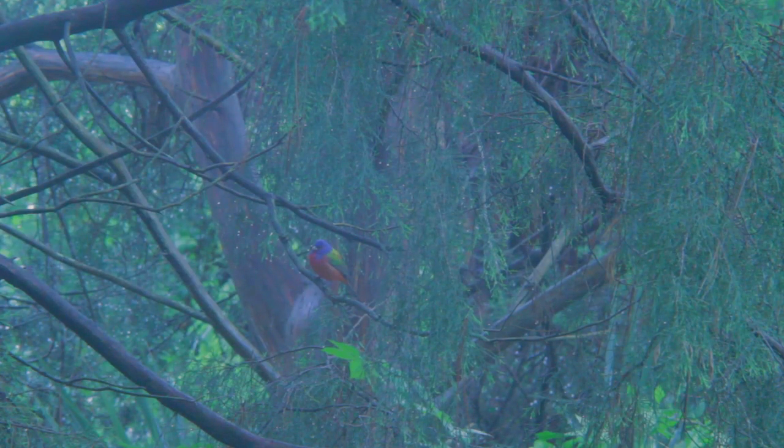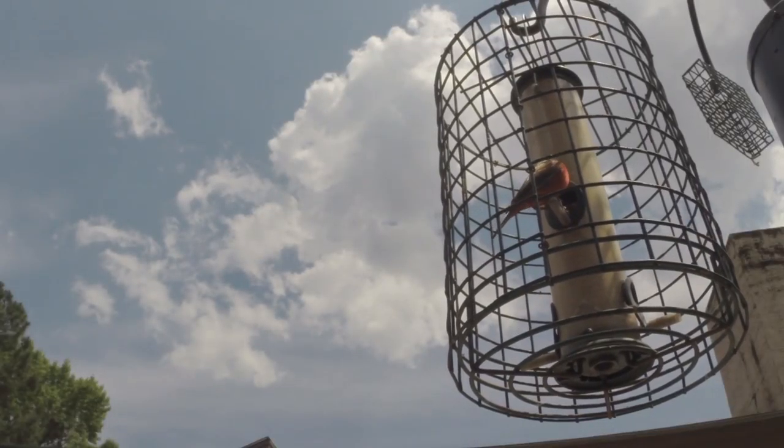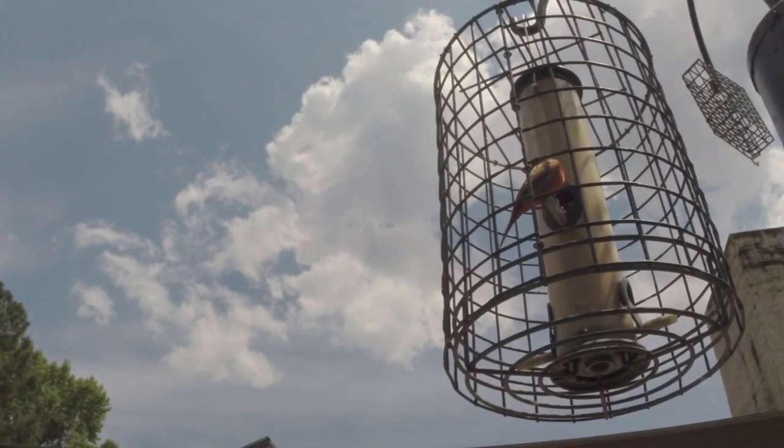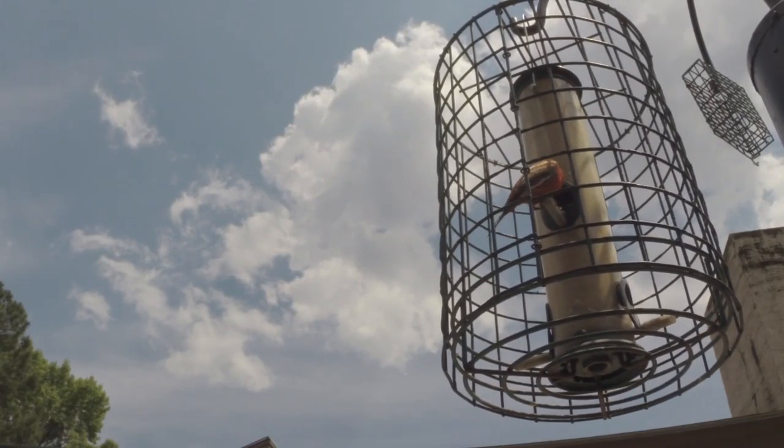There's a survey that many states conduct called the breeding bird survey, where they go out and record all the birds that are reproducing — using evidence like whether they're carrying food or building nests. They have recorded a decline of the painted bunting in our area — about 75% of them have been lost.